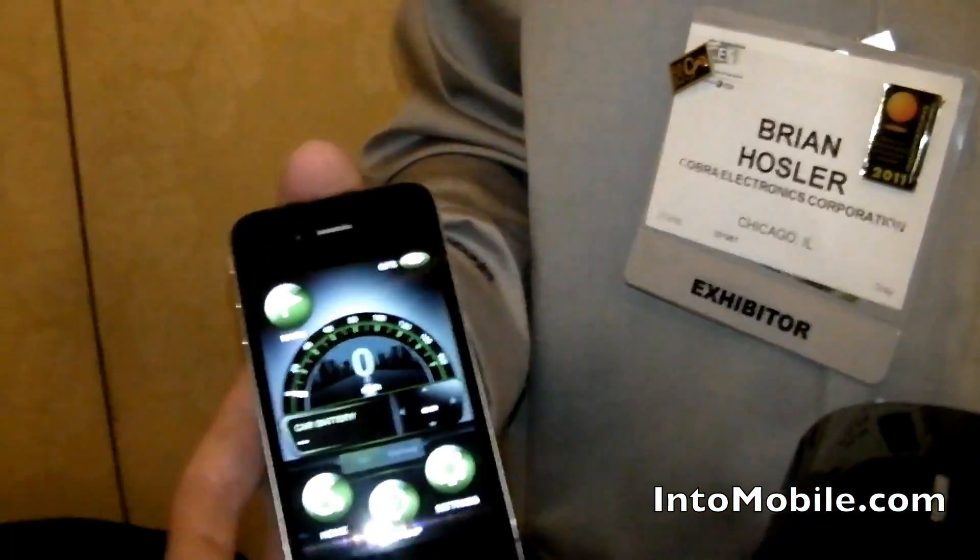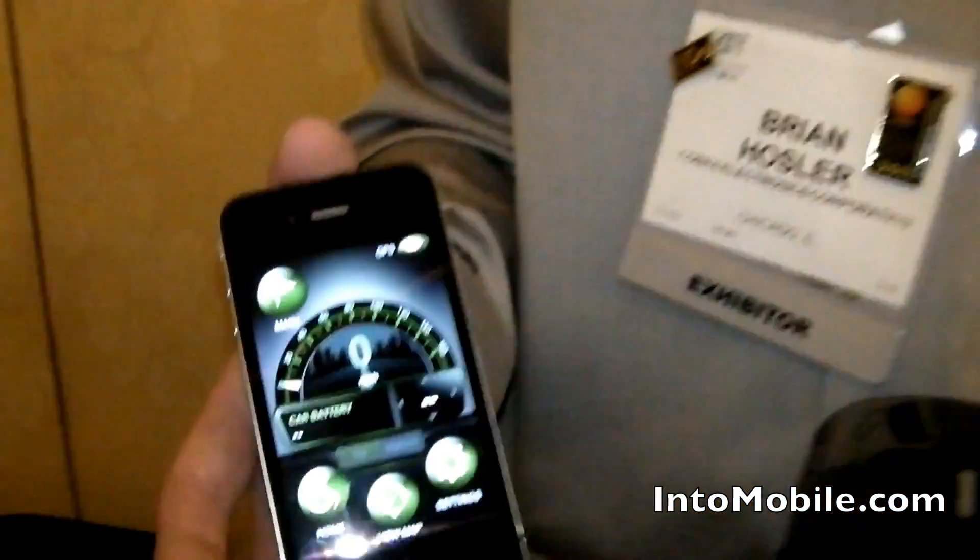Yeah, we're really excited. I think it's the most innovative radar detector we've made. And how much is the iRadar? It retails for $129, and the app is completely free. You can download it at the App Store now. Just go to the App Store, search for Cobra iRadar, and that'll show up.